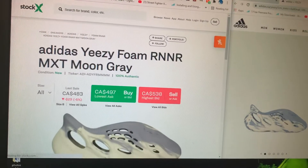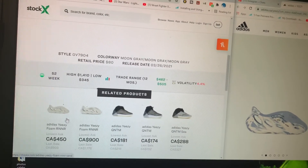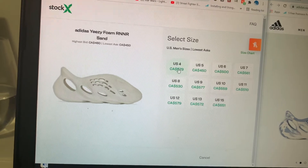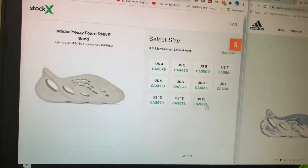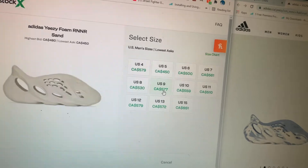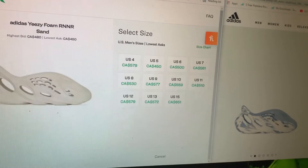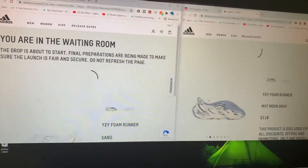I feel like these are still a must cop regardless and you really can't go wrong with them — they're so ugly and I love them. Here we've got the sand colorway, and you can see these are basically going for the same amount as well. Surprisingly, size 4 is going for more, probably because it's just such a simple colorway. This pair right here is $577, so I would say this pair is probably the most profitable in general.